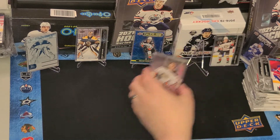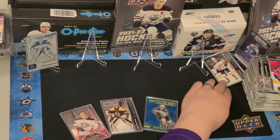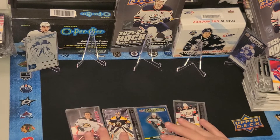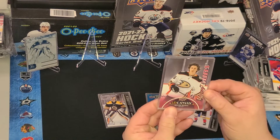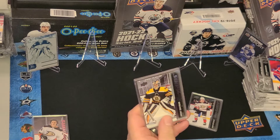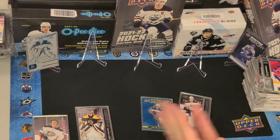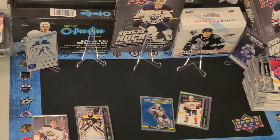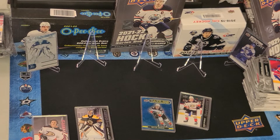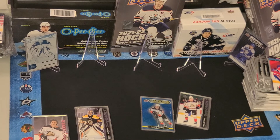There you go guys — I would say that was a pretty successful box. These being the four main pulls: Zegris canvas — what a beauty — Jeremy Swayman, and Drysdale. Wow, that guy is good. So there you go. We're going to pull another box — this is my new channel, Top Shot Hockey, and we're going to do lots of cool breaks, case breaks, player profiles, all that kind of thing. Thanks for joining me, guys — hit the like and subscribe button if you like the content!